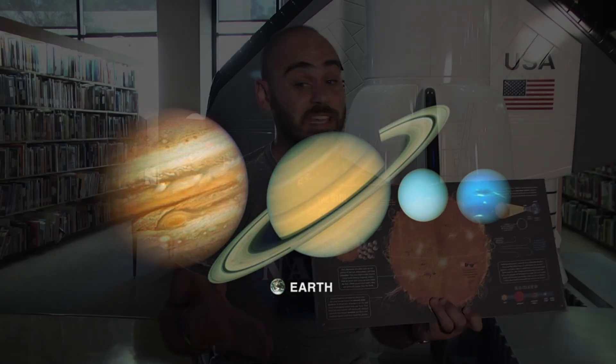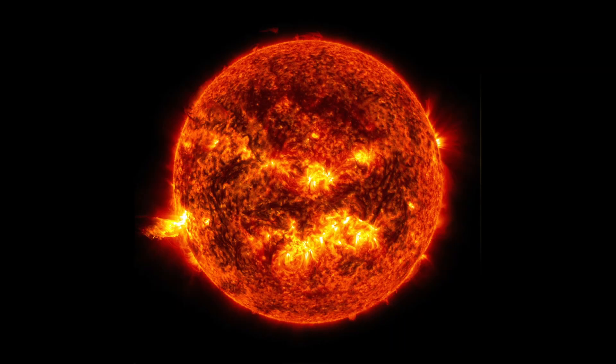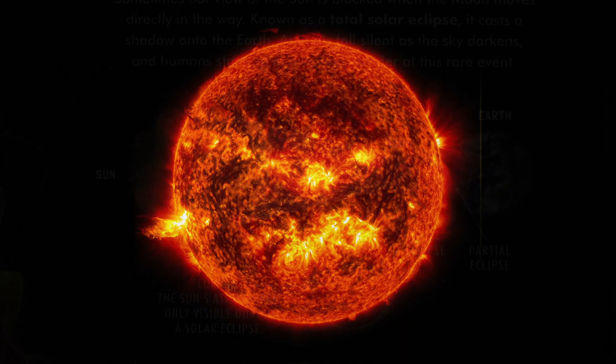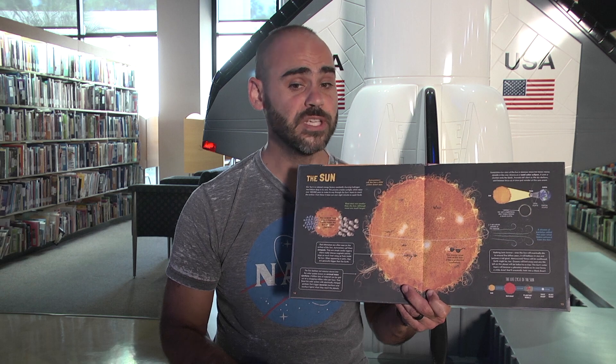Astronomers call the sun a G2V yellow dwarf star. You could fit 1.3 million Earths inside the sun. Dark blemishes are often seen on the sun's surface — astronomers call these sunspots. Sometimes our view of the sun is blocked when the moon moves directly in the way, known as a total solar eclipse, which casts a shadow onto the Earth. Please remember that you should never look directly at the sun, because it can damage your eyes.